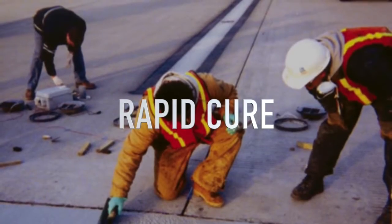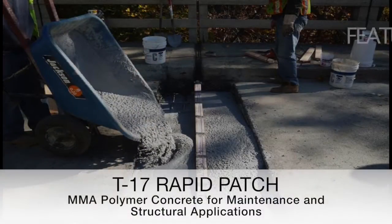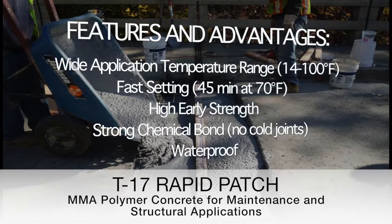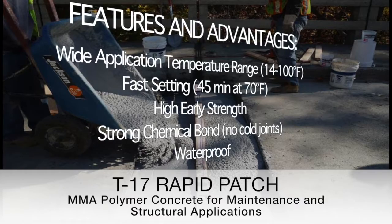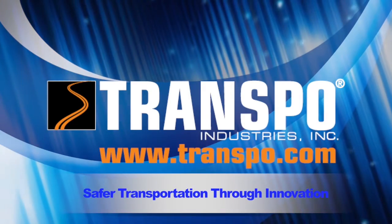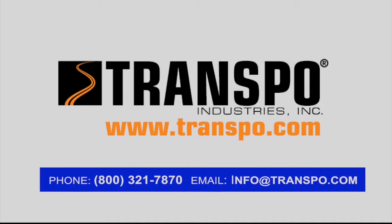Where rapid cure, high strength, and low temperature applications are necessary, T-17 Rapid Patch is the material chosen by engineers and contractors — the only material on the market that can satisfy all these requirements. For additional technical information on T-17, please contact our materials experts or visit www.transpo.com.